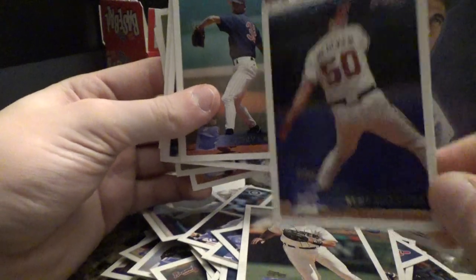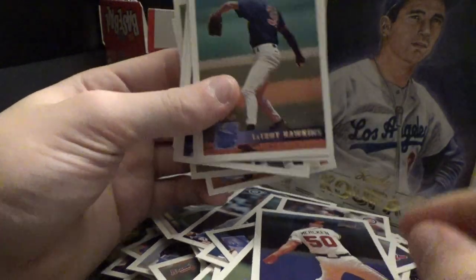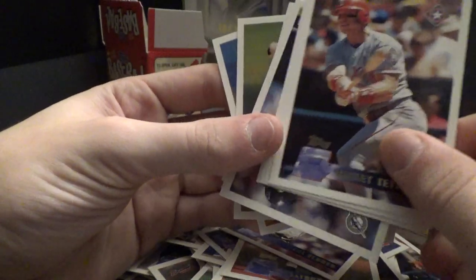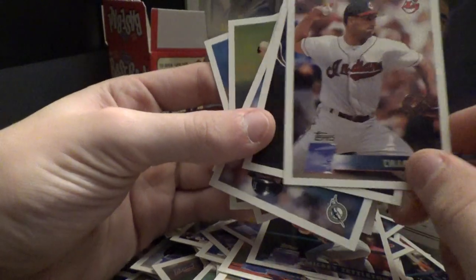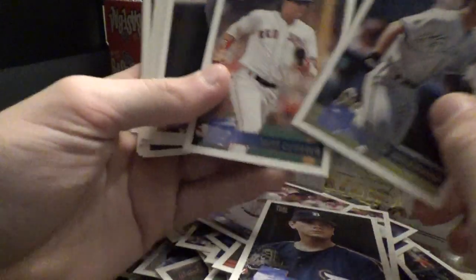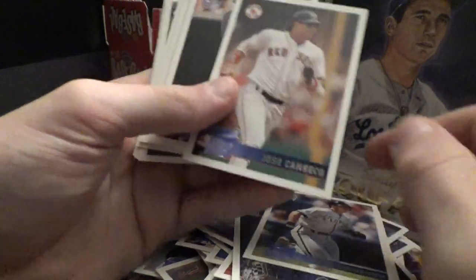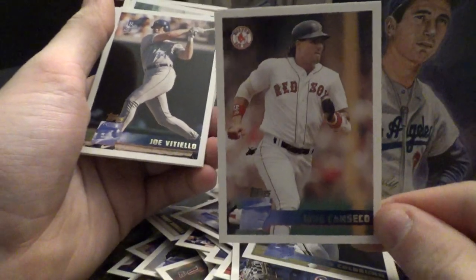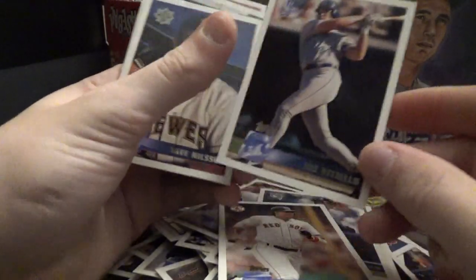When 2019 comes around I'm going to get one of the Hobby Boxes — just the Hobby Box. But here's a Jose Canseco, and it's the Red Sox version. I've never seen that card.